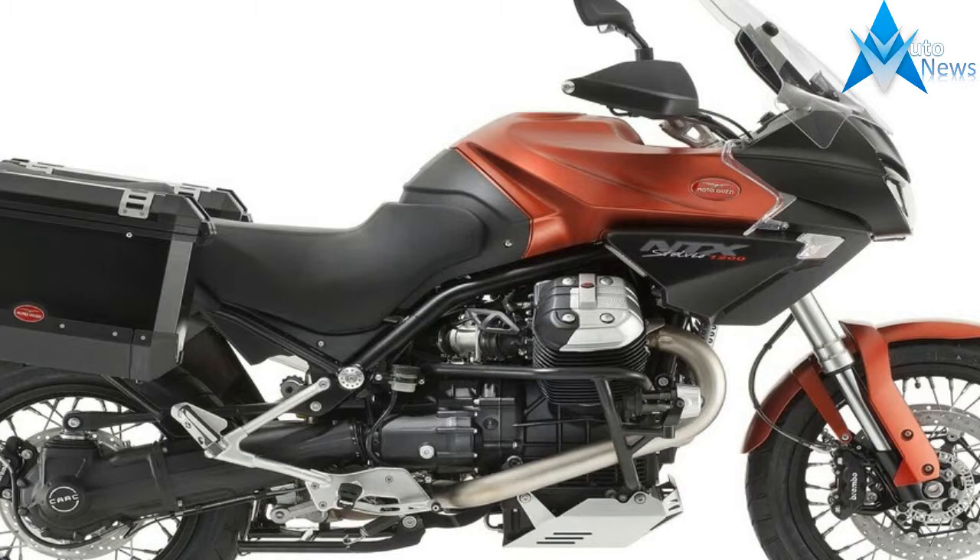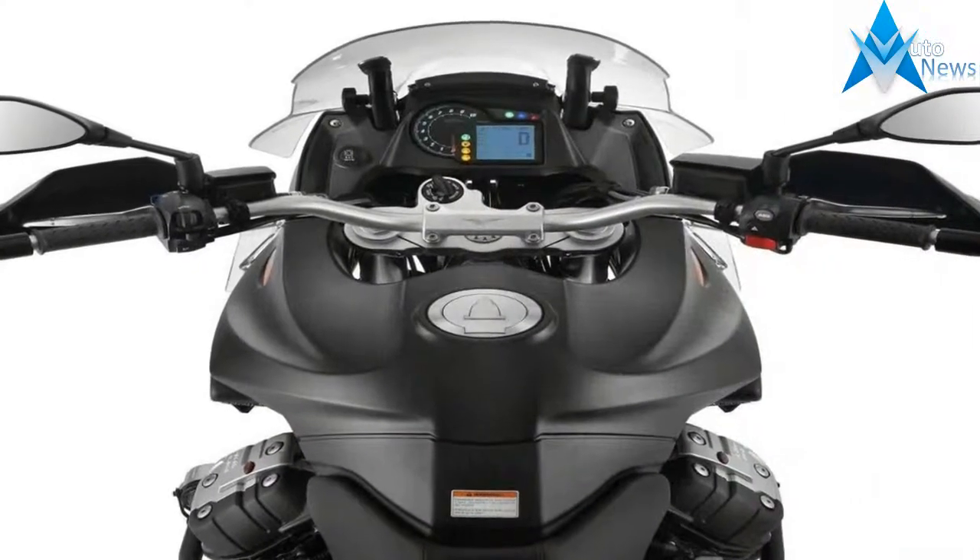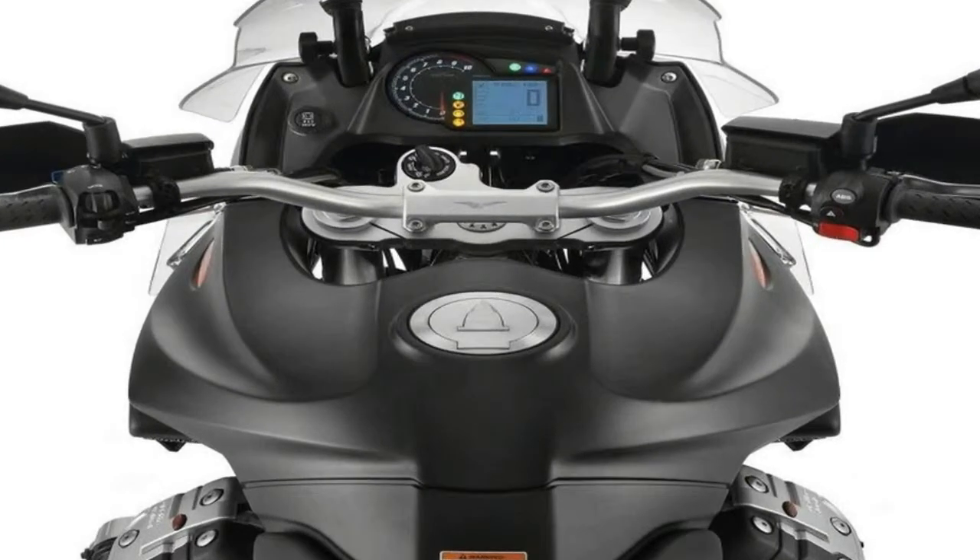In the dictionary next to Adventure Bike it says, see MG Stilvio 1200. Or at least it should.